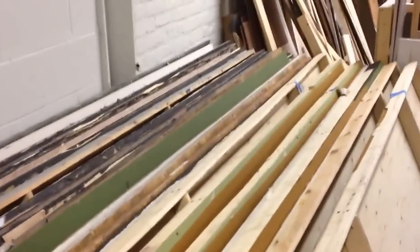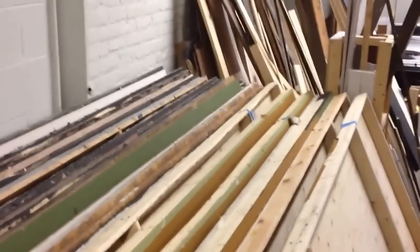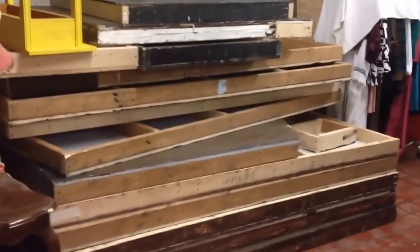Leaned up against this wall is all the flats, all of which are dry and look fine to me. And pivoting over this way and backing up so you can see it — here is the big pile of platforms, all of which look fine to me.